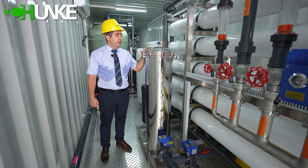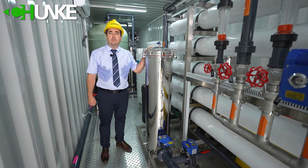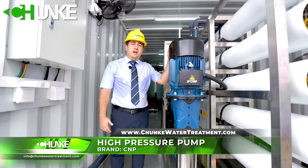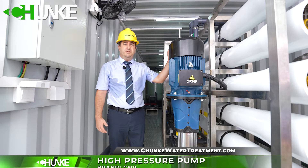The housing is stainless steel 304, and inside we are using 40 inch PP filter. In this project we use again a CNP high pressure pump. This pump is 15 kilowatt.